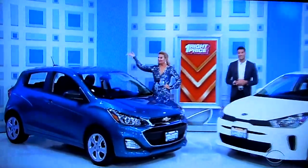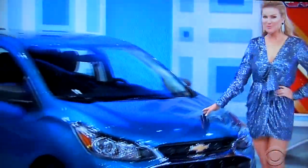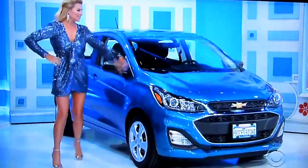First, it's the 2020 Caribbean Blue Metallic Chevy Spark LS. Featuring a 1.4 liter engine, continuously variable transmission, front-wheel drive, plus pink fabric protection. It's the Chevy Spark.